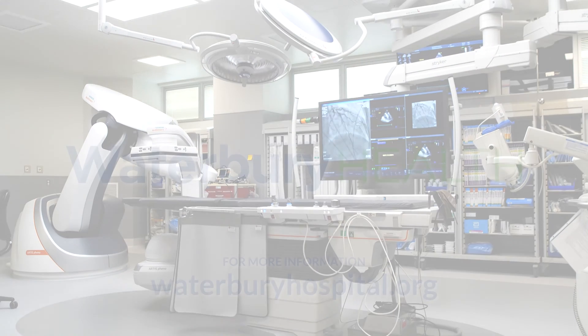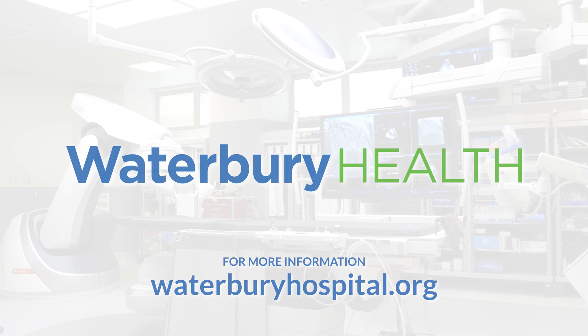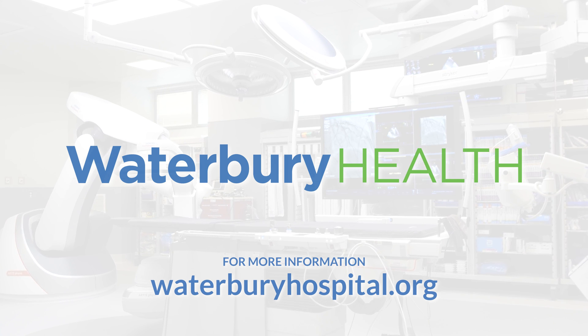Thank you for touring our new Hybrid OR at Waterbury Hospital. For more information on services and procedures offered, please visit waterburyhospital.org.